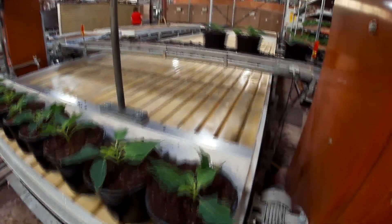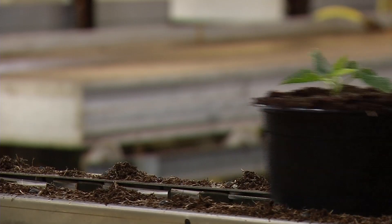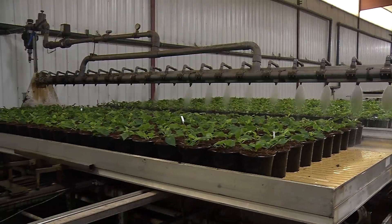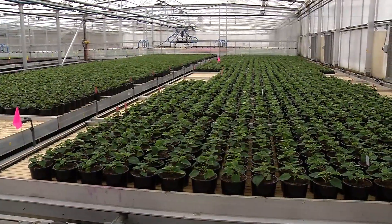Thankfully, the workers now have a machine to help with the process. Immediately after they place the plants in their pots, the poinsettias go into large trays where they're doused with water before being moved to a different part of the greenhouse — and that's where they'll stay for the next few months.